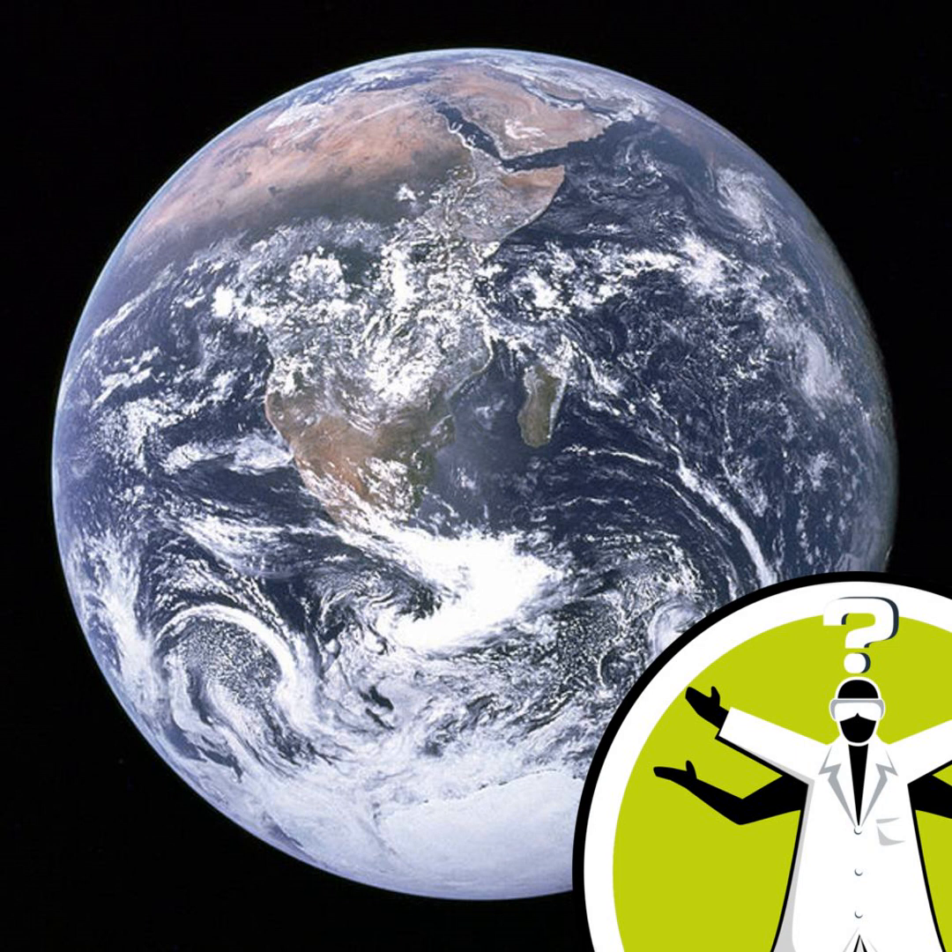Hi Naked Scientists, this is Taylor Sharp from Vancouver calling. I had a question about the Earth and gravitational forces. I'm wondering which part of the Earth experiences the most and the least gravity, since as you move closer to the centre of the Earth, gravity reduces to almost zero. Thank you very much. So how can we find the most gravitationally strong places on or even inside the Earth?